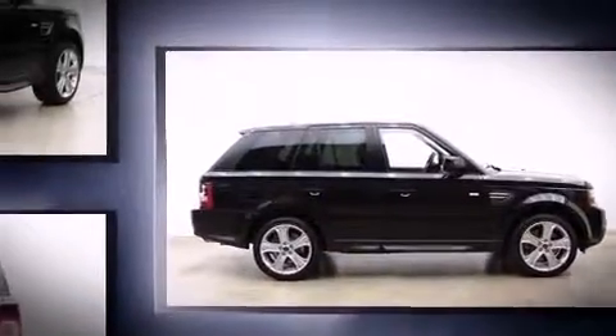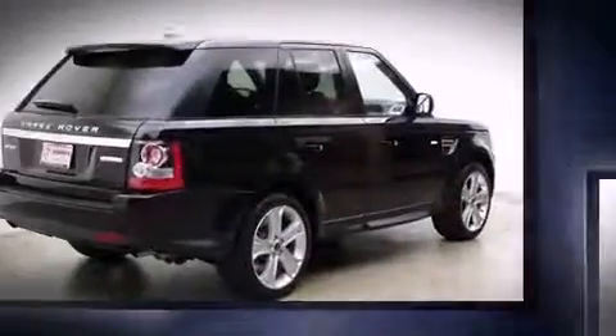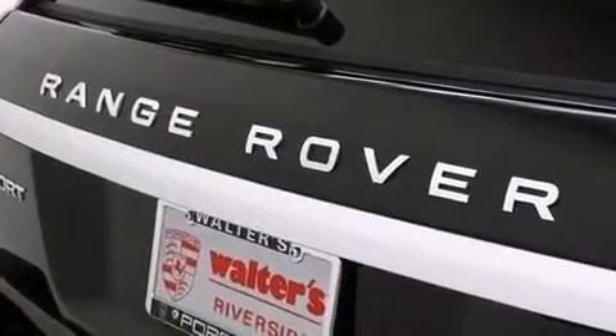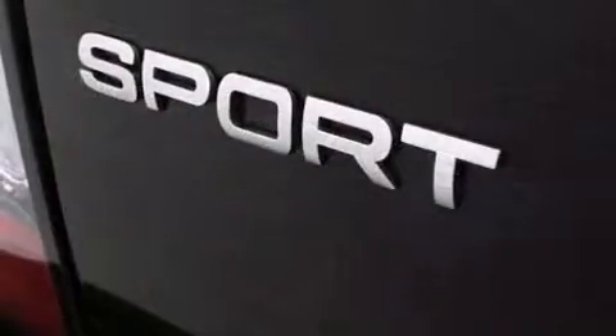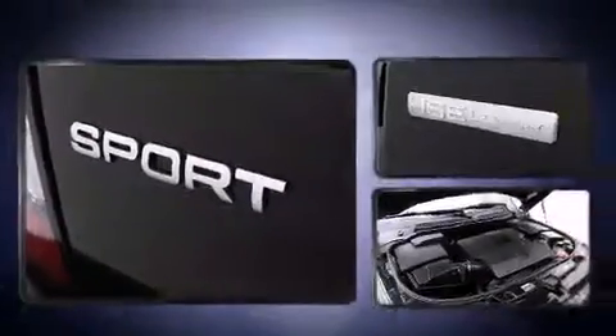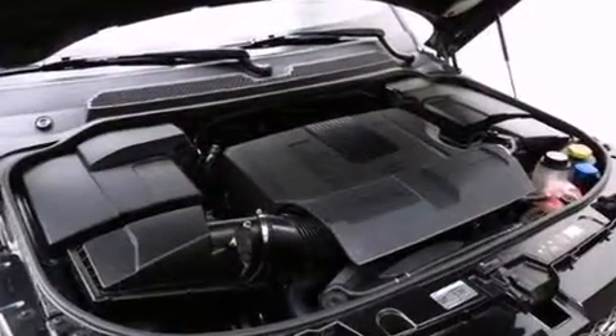Load leveling rear suspension maintains a comfortable ride. Well-tuned suspension and stability control deliver a spirited yet composed ride and drive. A wealth of standard features mean that you no longer have to sacrifice, like leather upholstery.